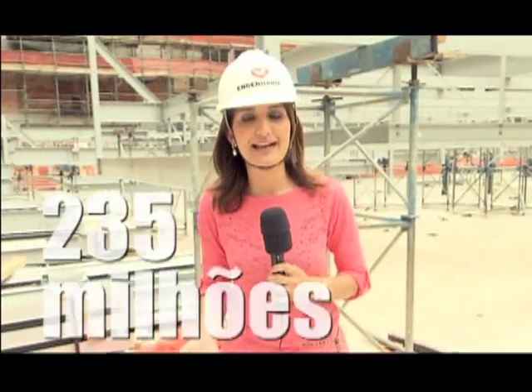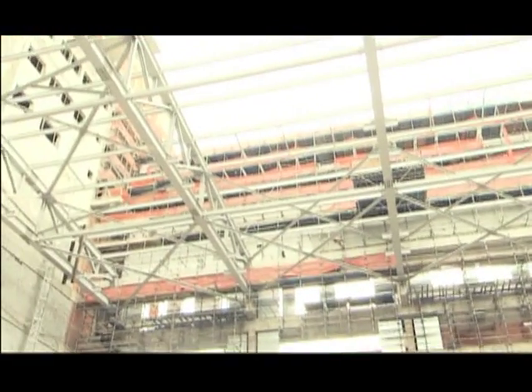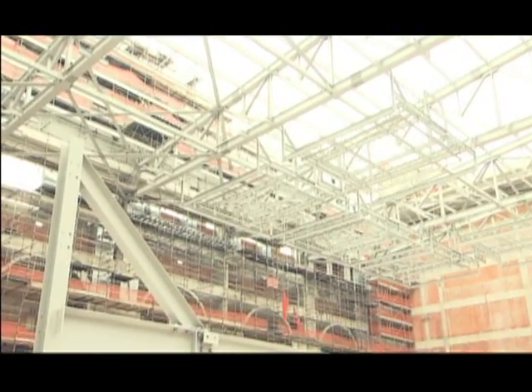A cada mês é possível perceber a evolução da obra. Até agora, já foram investidos cerca de 235 milhões de reais — dinheiro doado pelos próprios membros da Igreja Universal e por todos aqueles que acreditam neste projeto. Até aqui, 47% já estão concluídos, e todos os esforços agora são para a cobertura da nave.